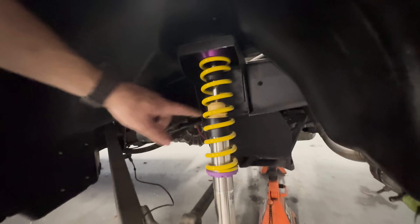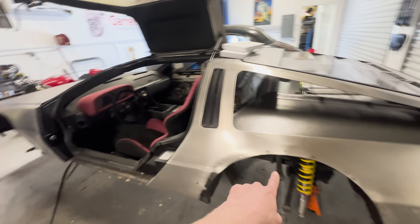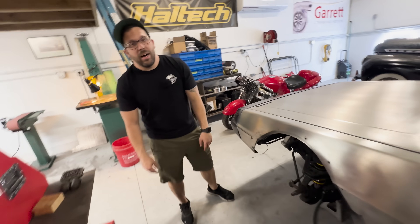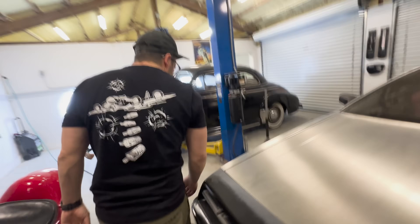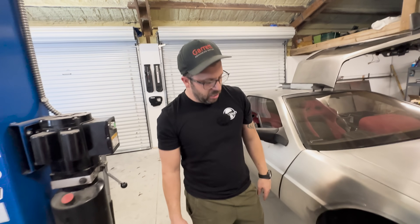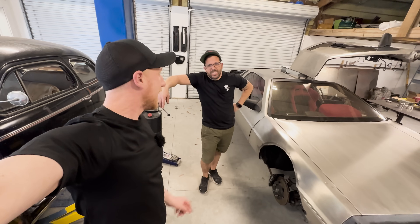KW actually make coilovers specifically for the DeLorean — you can just buy them right now. Maybe someone at KW has a love for DeLoreans. Then we have Wilwood six-piston brakes. These rotors are from a Miata, believe it or not, because the DeLorean is four-on-100 bolt pattern. Someone made a little adapter spacer and then it's just all Miata. Everyone loves a Miata, as you guys saw in my previous videos when I did the electric one.